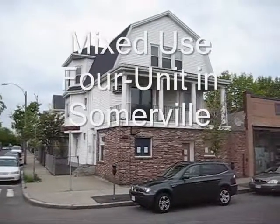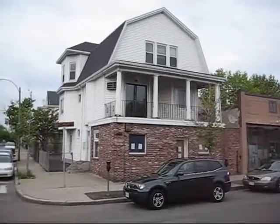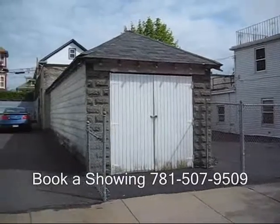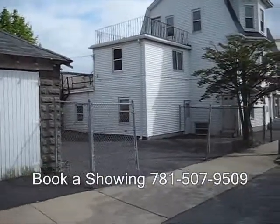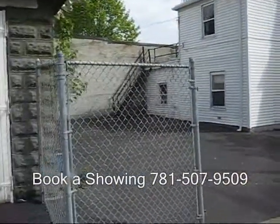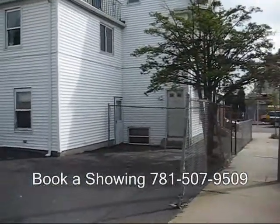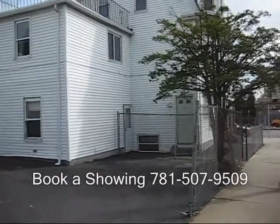Here I am in front of a four-unit building. There are three residential units and one commercial in Somerville. Here's the back of the building. There is a double-linked garage with a good-sized parking area as well. No lawn to mow, no common expenses. Everybody seems to pay their own utilities, so it's going to be a pretty low-expense building.